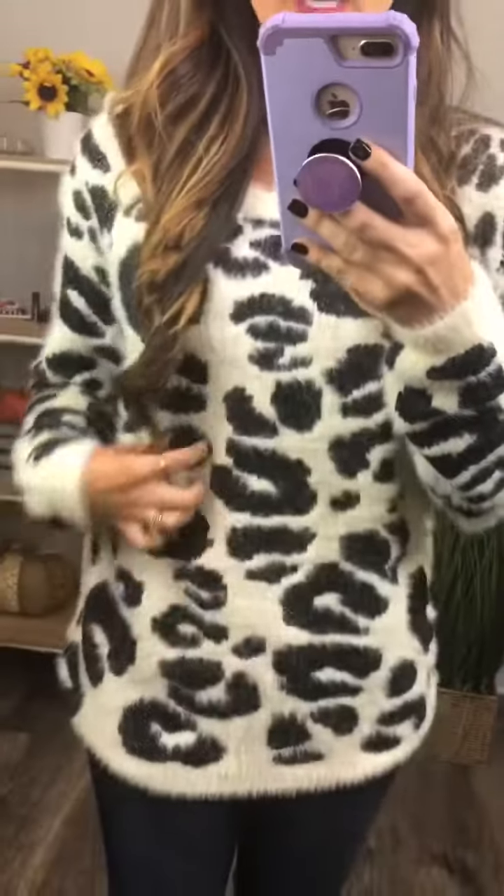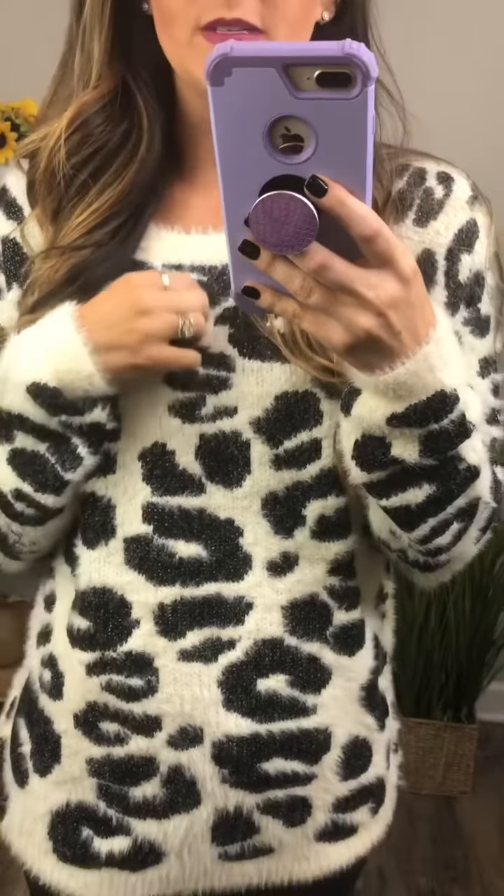Hey girls! This is such a cute cheetah print sweater. It's got a little bit of stretch both ways to it, but you can kind of see it's that furry material, so it's definitely a warm sweater. It makes it kind of cute and stands out just a little bit different from just like a basic knit.